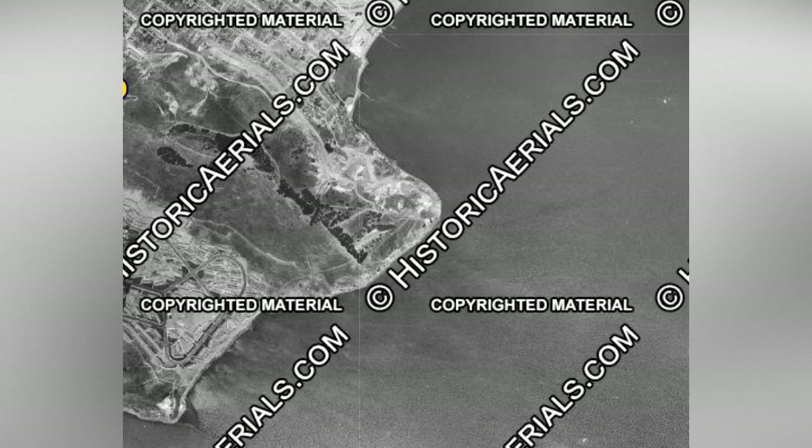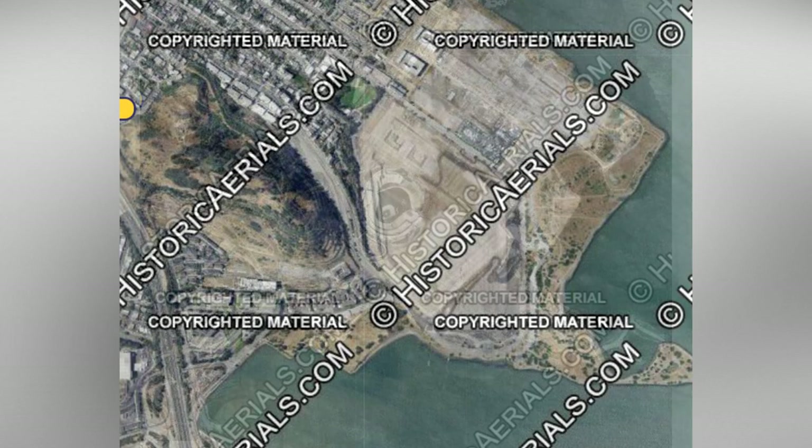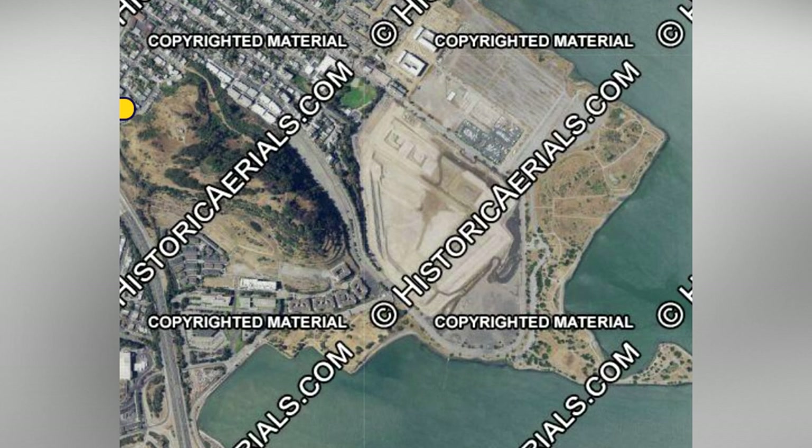The last stop on our journey takes us to what I think may be the most interesting. Here in this still, we have the future site of Candlestick Park, the former home of the San Francisco 49ers. Candlestick's site in 1946 was actually completely underwater. Apparently, at some point between the 40s and the 60s, they built up the land for development, as we can see. The next shot shows the stadium as it was in the 1960s, about the time when the Beatles performed there. Finally, we jump to 2016 and the stadium has since been demolished — the site is still awaiting future development.